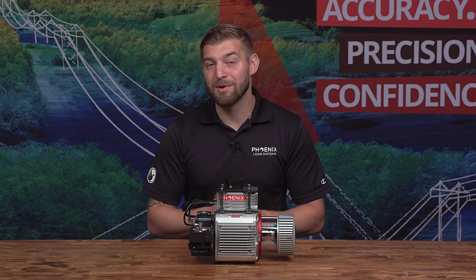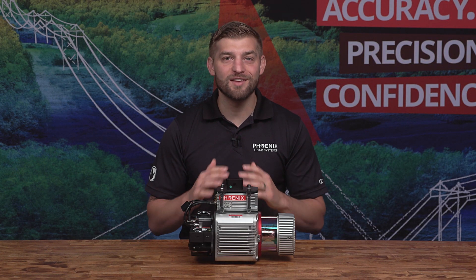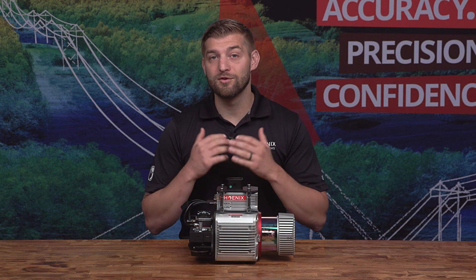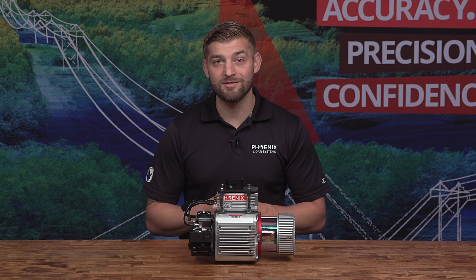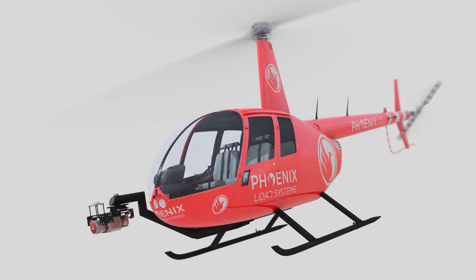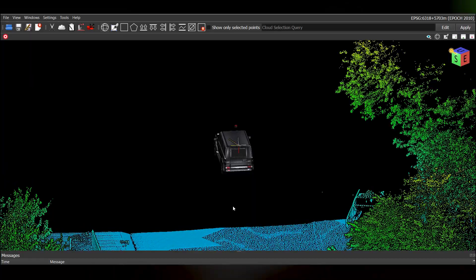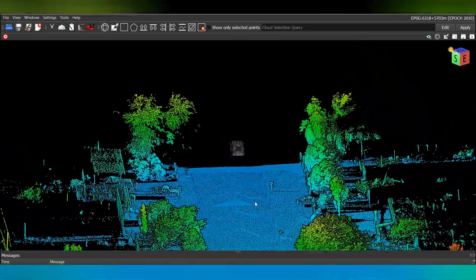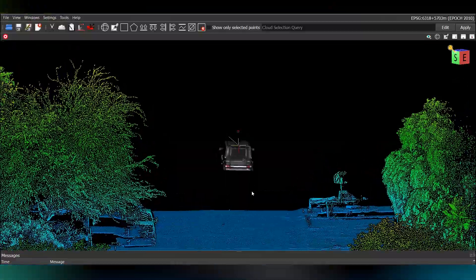The Ranger LR is my personal favorite because it is the most adaptable LiDAR system in the world, so much so that it is considered to be the universal soldier of LiDAR mapping systems. The Ranger LR can be flown on a UAV or helicopter for aerial applications, but can also be easily swapped to a mobile vehicle for ground applications, making it one of the most versatile LiDAR mapping systems ever created.